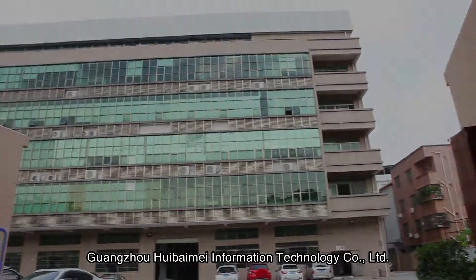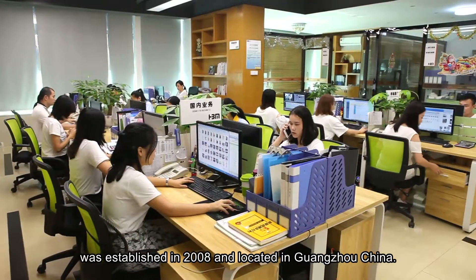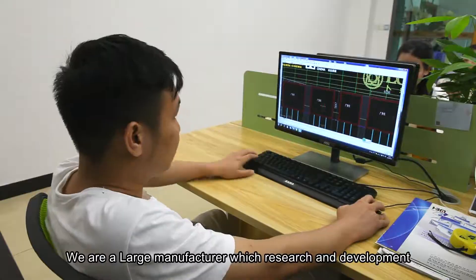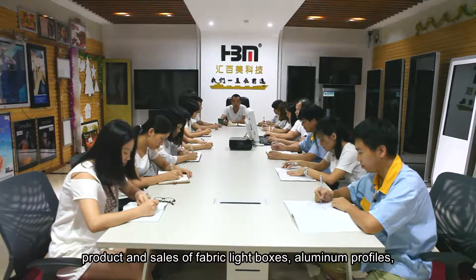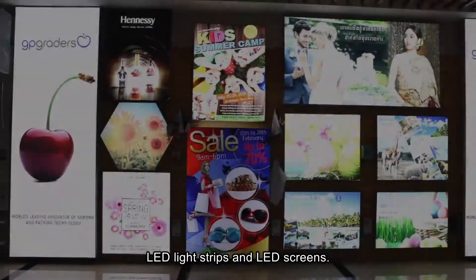Guangzhou Huibaimei Information Technology Company Limited was established in 2008 and located in Guangzhou, China. We are a large manufacturer which handles research and development, production and sales of fabric light boxes, aluminum profiles, LED light strips and LED screens.